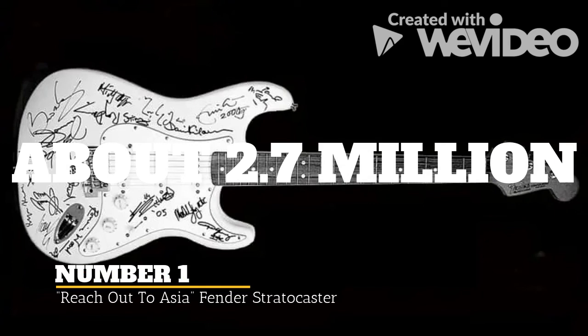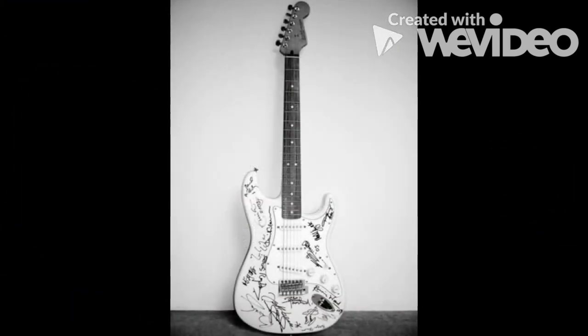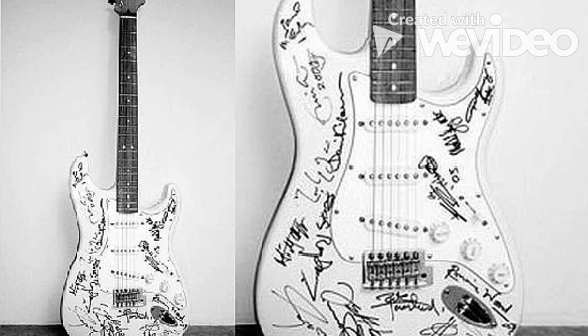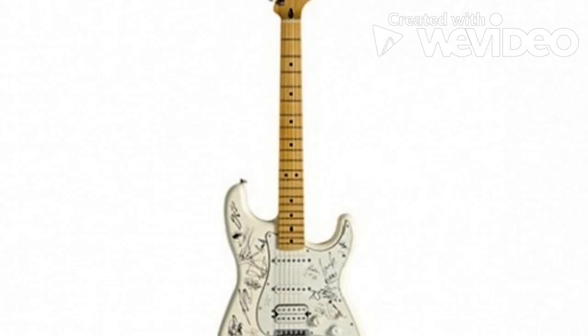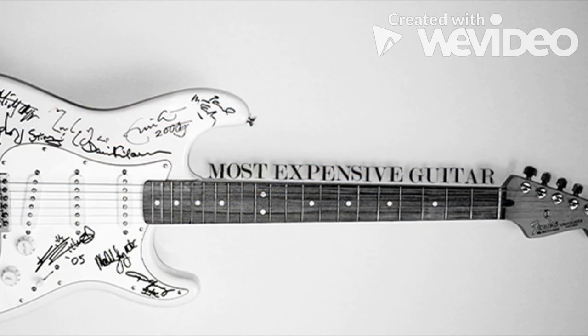The title of the most expensive guitar in the world goes to the Reach Out to Asia Fender Stratocaster, which sold for $2.7 million in 2015. This guitar was the result of Bryan Adams' Reach Out to Asia project, set up to help victims of the 2004 Indian Ocean earthquake and tsunami, which killed an estimated 230,000 people across 14 countries. The guitar is unique because it features signatures from some of the most famous rock stars inscribed all over its body — signed by a total of 19 artists, including Jimmy Page, Mick Jagger, Eric Clapton, Keith Richards, Brian May, David Gilmour, Jeff Beck, Liam Gallagher, Angus and Malcolm Young, and Bryan Adams. It sold at auction in 2015 by Sotheby's for $2.7 million, making it the most expensive guitar sold in history.